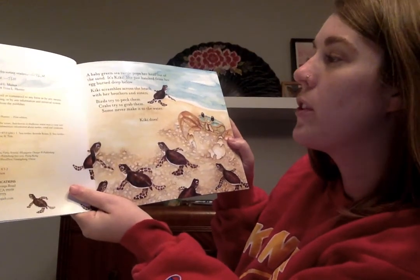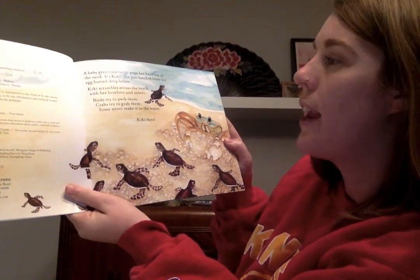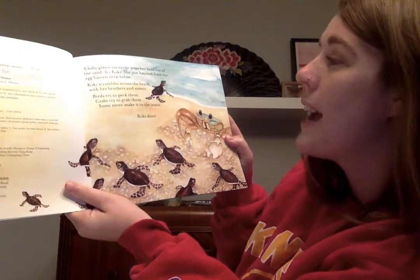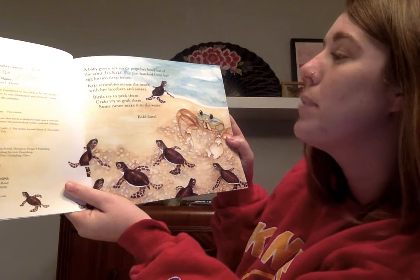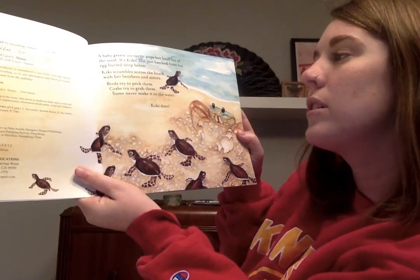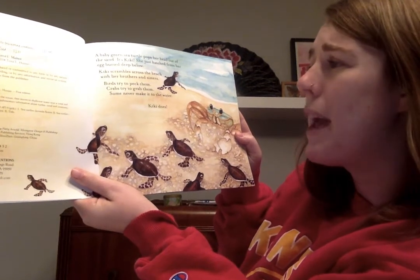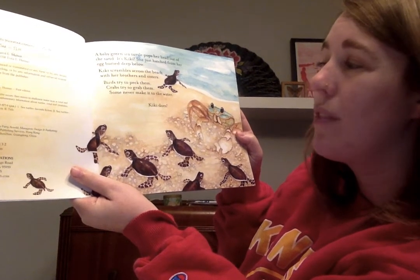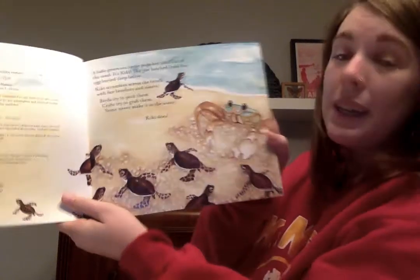A baby green sea turtle pops her head out of the sand. It's Kiki! She just hatched from her egg buried deep below. Kiki scrambles across the beach with her brothers and sisters. Birds try to peck them and crabs try to grab them. Some of them never make it to the water, but Kiki does.